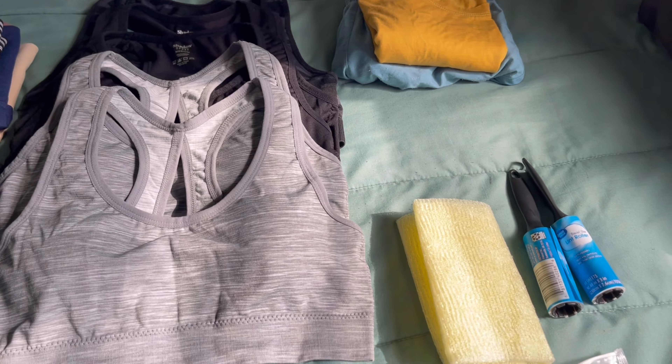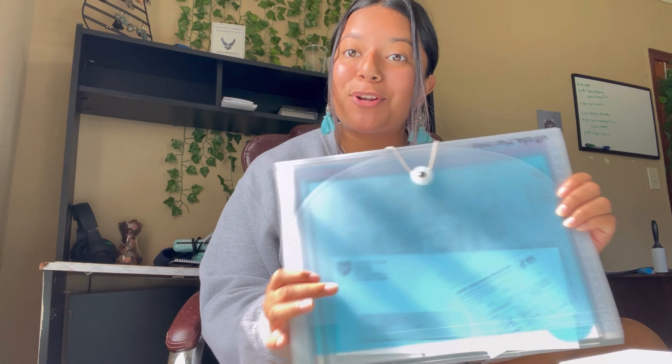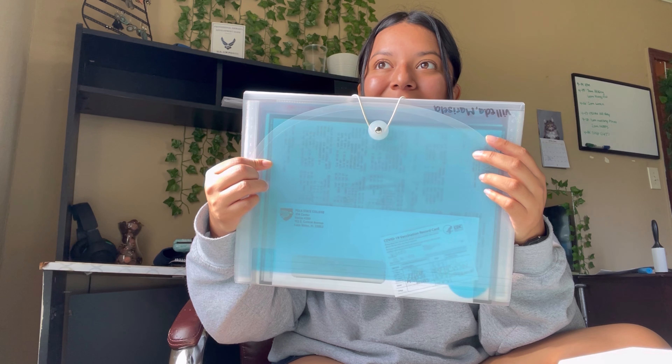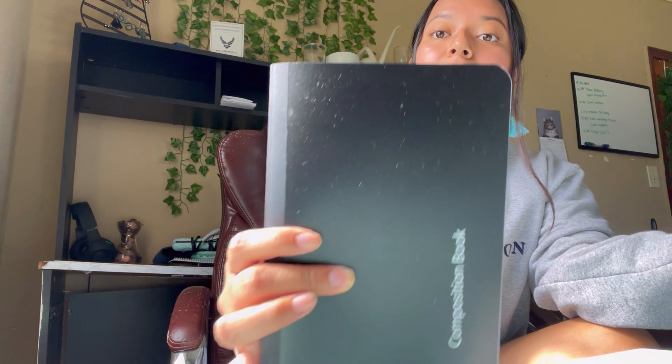I ended up getting this folder because I saw an amazing video — I'll link it — and I was watching other BMT packing videos and I just loved this girl's idea. She bought this kind of folder, and it's more convenient than a paper folder. I have my vaccination card in here, my college transcripts, my birth certificate — filled with important stuff I'm going to need when I get to BMT.